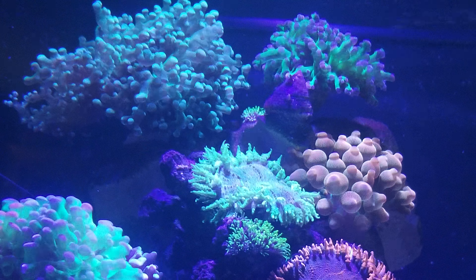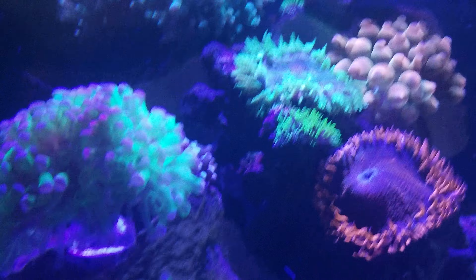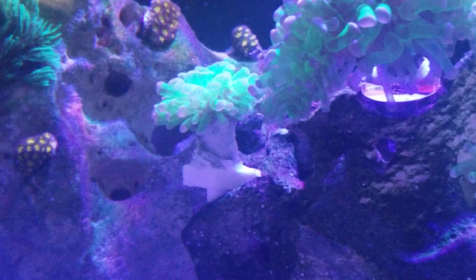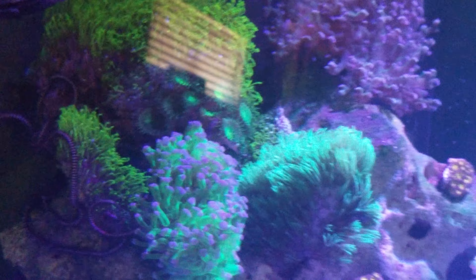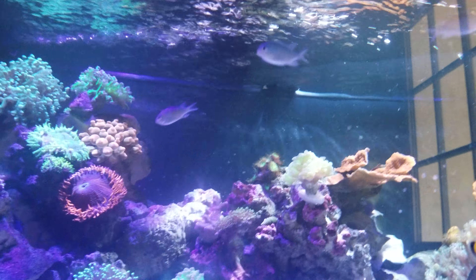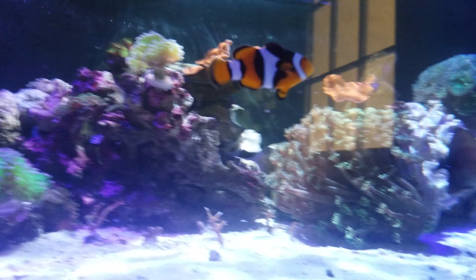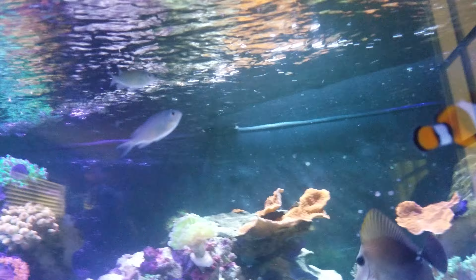Got the frogspawn up there, they're doing good. I put some more of that stuff that starts with V over there, hoping to cover the rock eventually. That's about it — all the fish seem pretty good. Everybody's happy, everybody's hungry of course. Overall very happy.